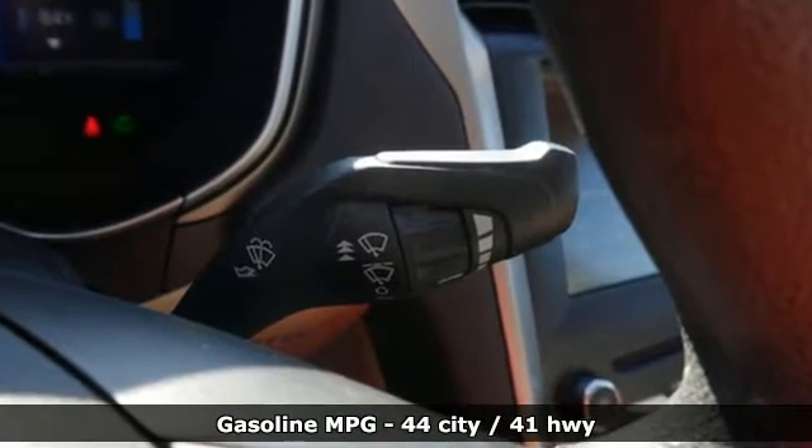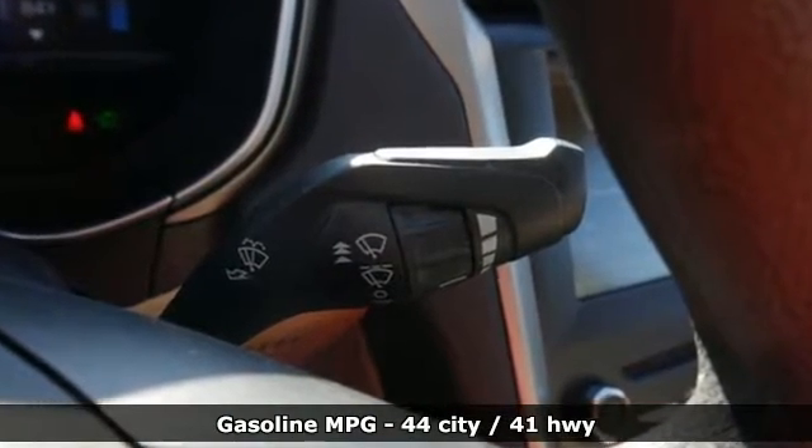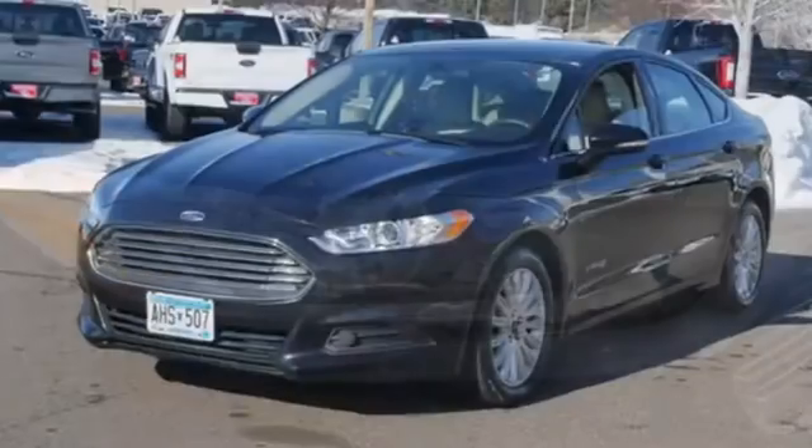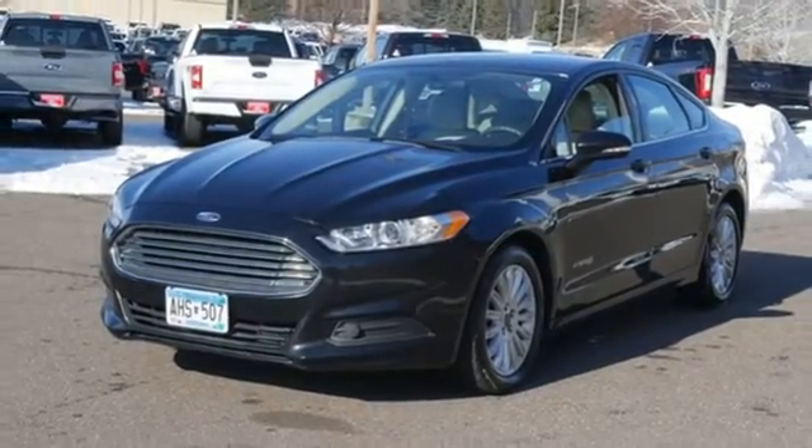A great vehicle is comprised of great features like these: streaming audio, wireless phone connectivity, dual zone climate control, and configurable instrument gauges, power windows.